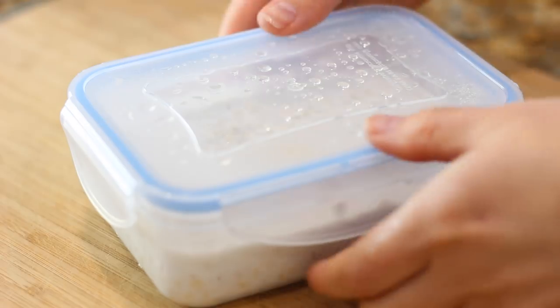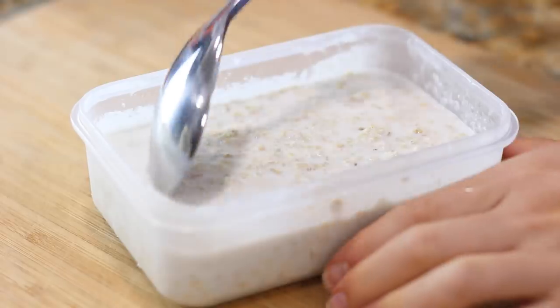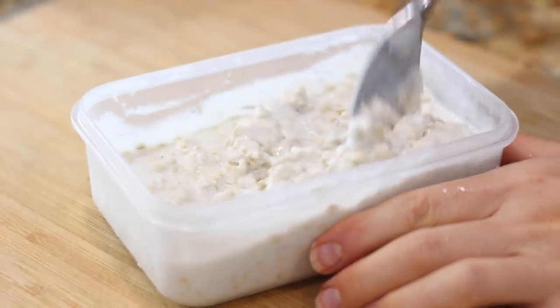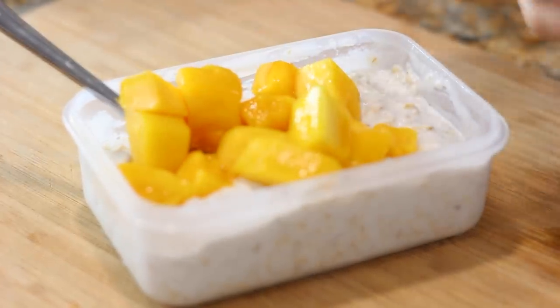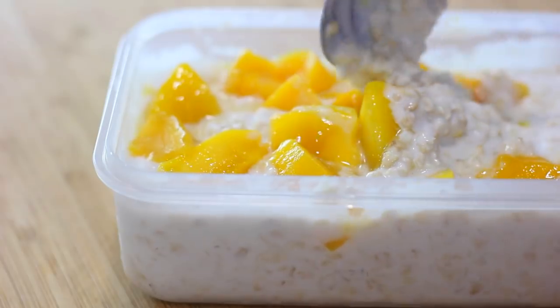Then for breakfast, super duper simple, I had some overnight oats. I made these with half coconut milk and half water. I sweetened them with some vanilla stevia drops and served them with some frozen mango chunks that I just defrosted. This is pretty much the only way I can eat oatmeal now — cold, made with coconut milk. I'm not about it any other way. It's just super delicious.